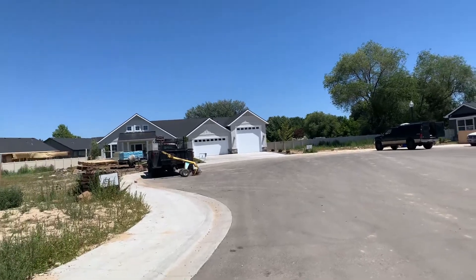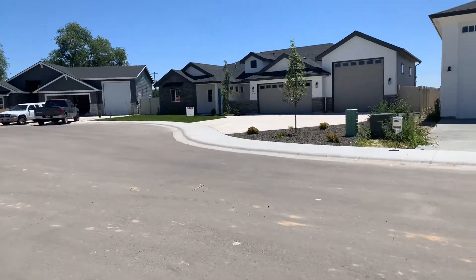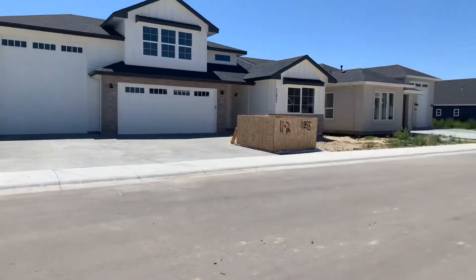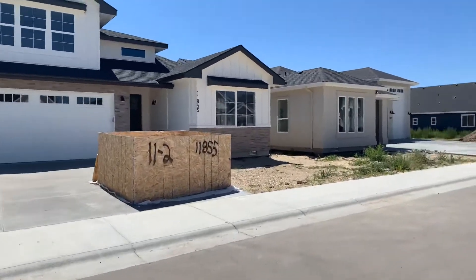I'm gonna pull the price on those and make sure they're available. That one's sold. But so far I think we're gonna run into similar floor plans on all these. Now this one has an upstairs, so I'll look at the details on this.